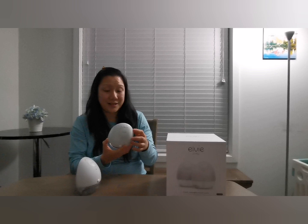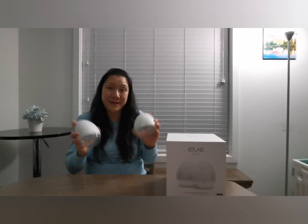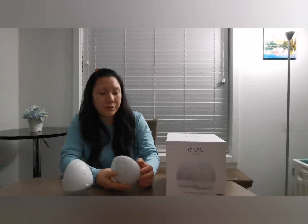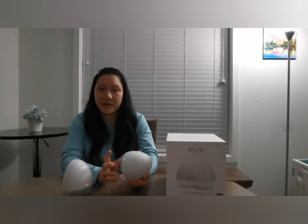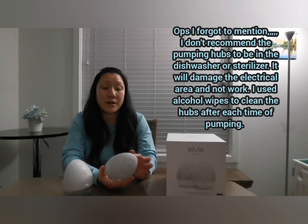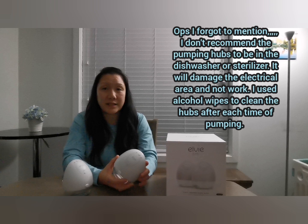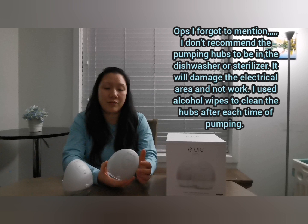I wish I had known about this earlier, before she was born, but it's okay — it's a learning experience. The box recommends cleaning it by putting it in the dishwasher on the top rack, and then you can put it in the sterilizing machine. But based on my friend's experience, what I do is hand wash the breast shields and the containers, then use boiling hot water to soak or rinse them out, and after rinsing I put them on a drying rack to air dry.